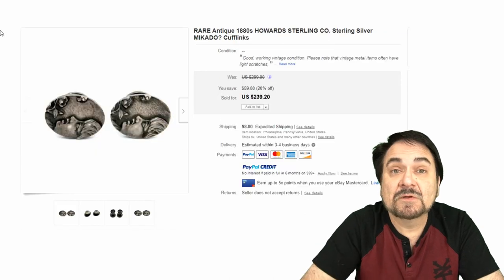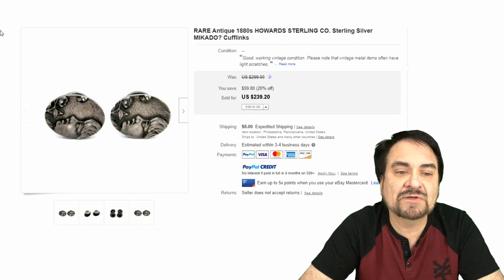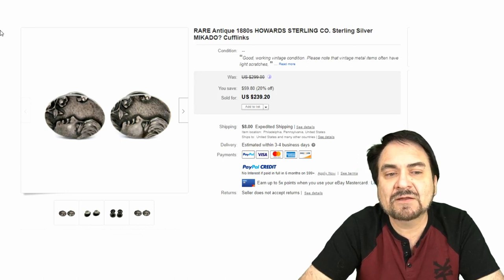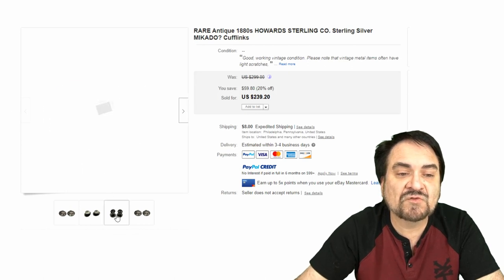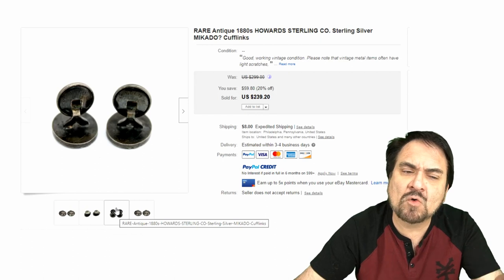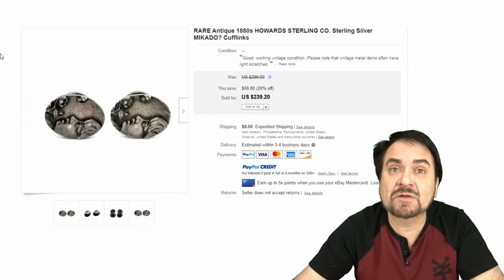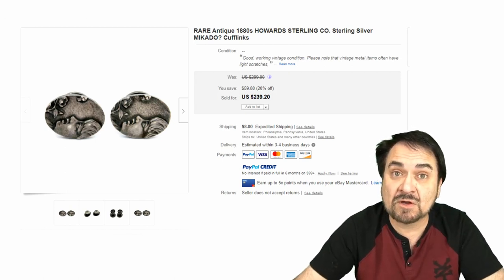Nice example here. Now here's a real early one — this is from the 1880s. They're listing it as the Howard Sterling Company. This is sterling silver, listed as Mikado, though I don't think that's the case — maybe a Kate Greenaway or something along that line. Either way, it's very unique and very interesting. There are several different types of cufflinks, and you can usually tell how old they are by the construction — chains, bars, or something along this line. Some actually are spring-loaded, so they snap back once you slide them through the cuff.